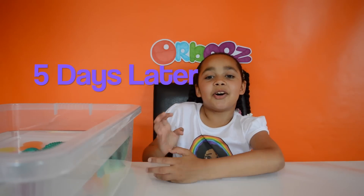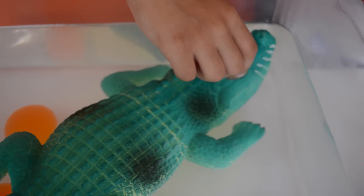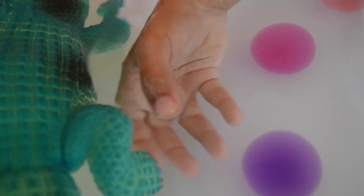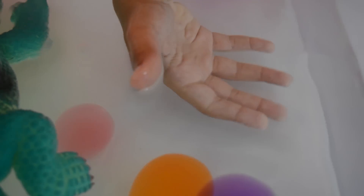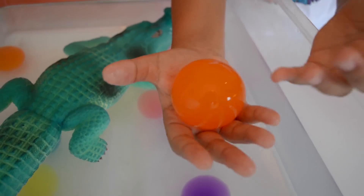Hi guys, I'm back with the giant Orbeez and my giant crocodile and they have been growing for 5 days, so let's have a look. Wow, look how big my crocodile is! He's really bumpy and he's got bluey eyes - I can't believe how big he is. Here's a blue giant Orbeez - doesn't that look big? I'm actually holding a giant clear Orbeez. I can't even see it but I am holding it. Look how big this orange Orbeez is - I can only just hold it, I can see it a little bit. It's really really big.